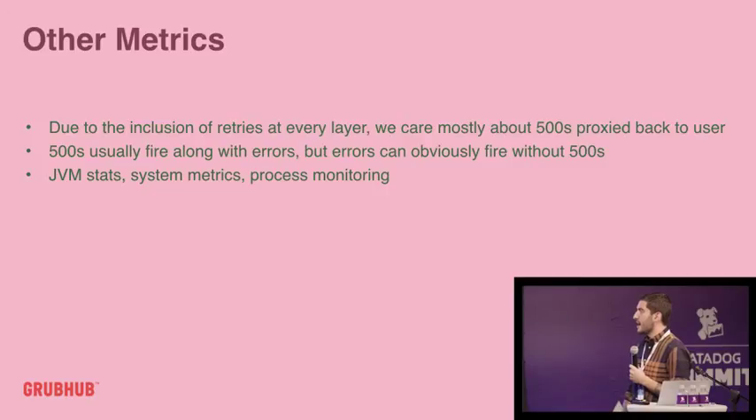Some of the other things we look at: errors, 500s, things we proxy back to users, JVM statistics and any runtime stats, normal system metrics like load, disk space, and memory utilization, as well as process monitoring — if something died, we want to know about it.